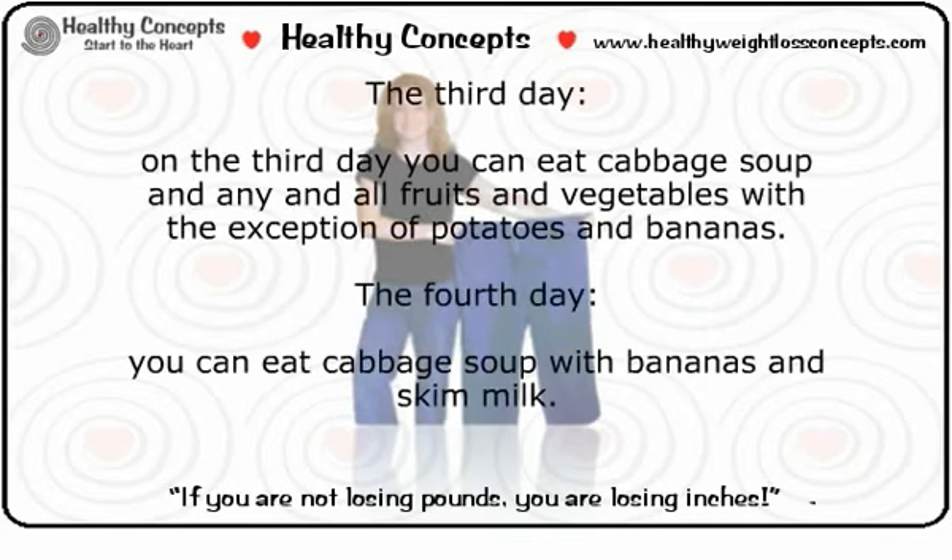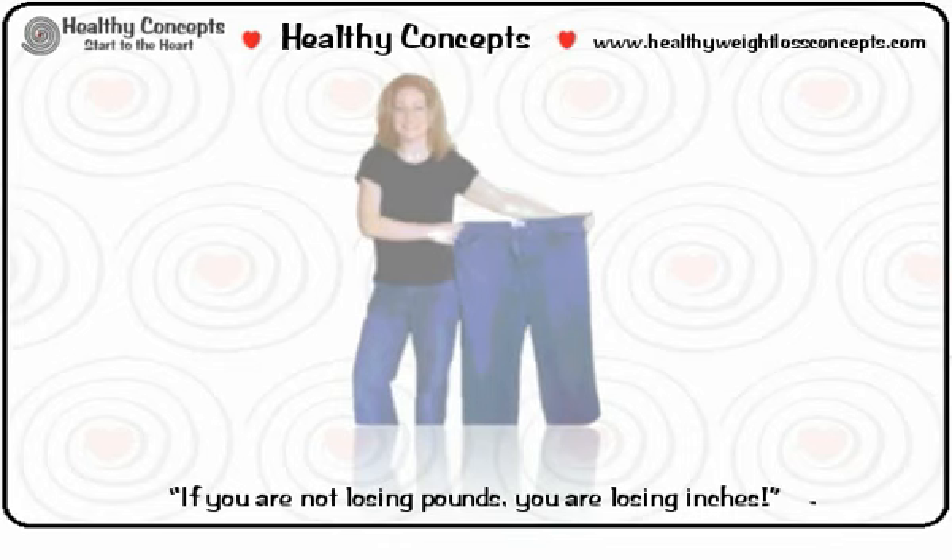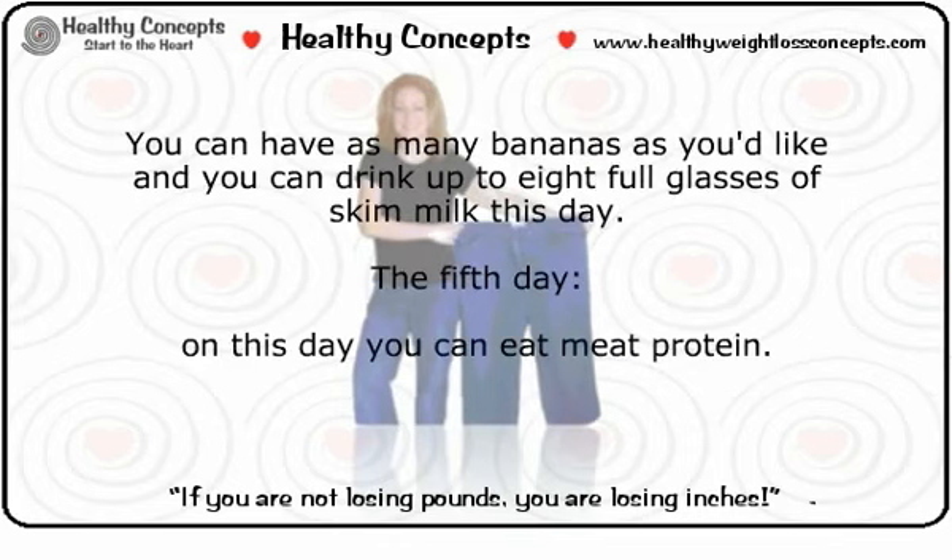Day three: you can eat cabbage soup and any and all fruits and vegetables, with the exception of potatoes and bananas. Day four: you can eat cabbage soup with bananas and skim milk. You can have as many bananas as you'd like and you can drink up to eight full glasses of skim milk this day.